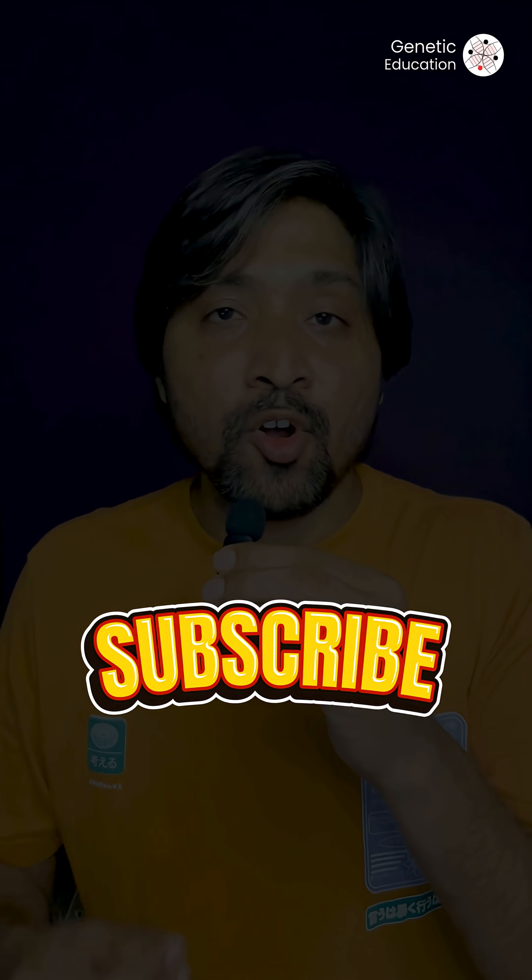I'm Tussar from Genetic Education, and if you like such interesting information, hit the subscribe or follow button.